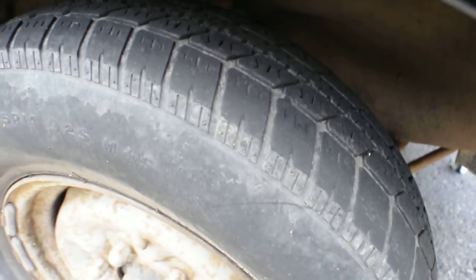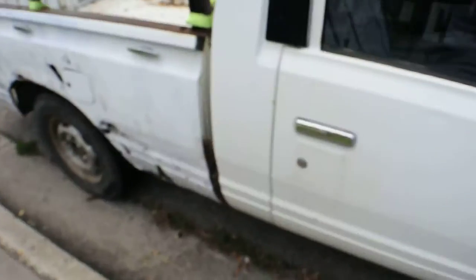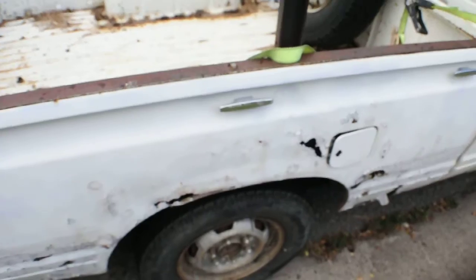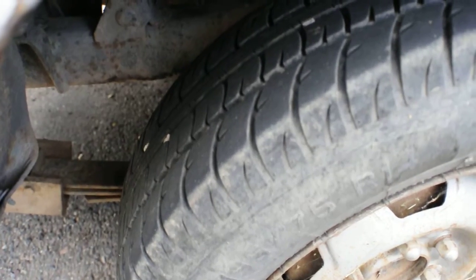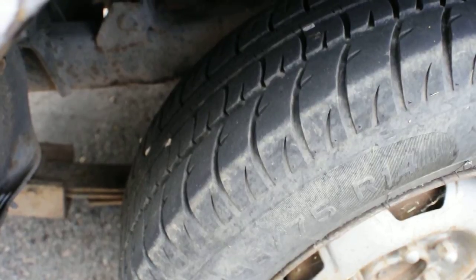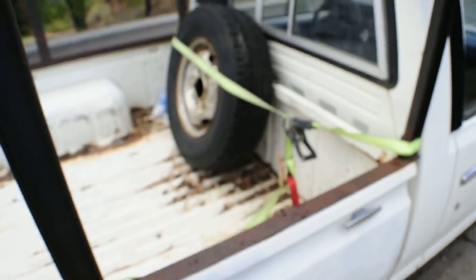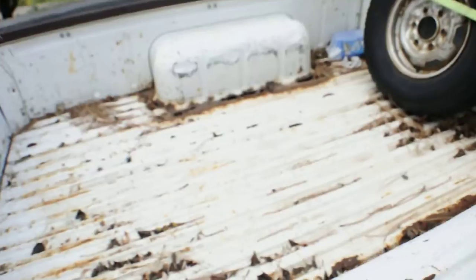The passenger side front tire has a little more tread than the driver side. Coming around, there's a little more rust on the back and rear tires for the passenger side — still the same amount of tread as the back ones. It's got a working spare and a little bit of rust in the bed, and that's it.